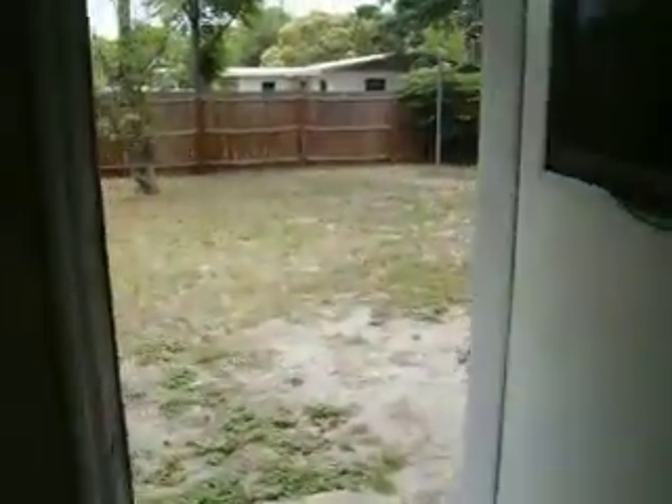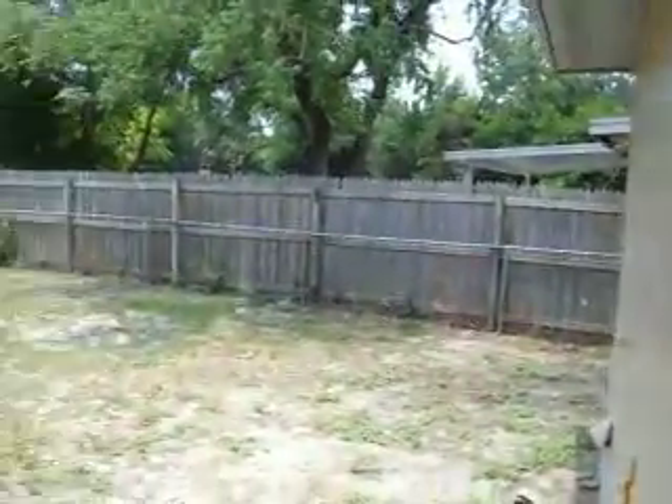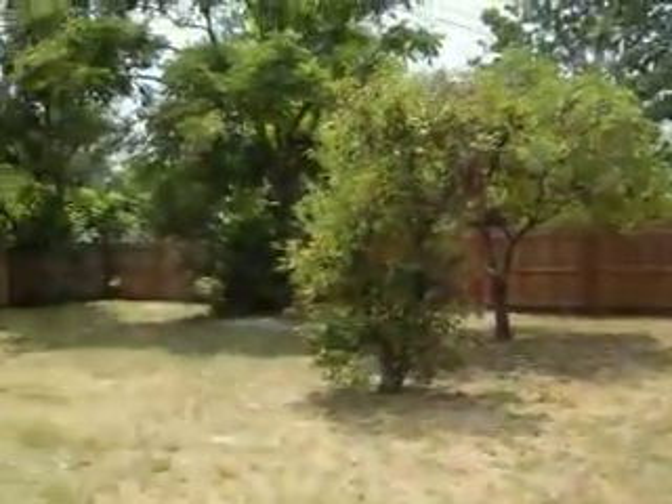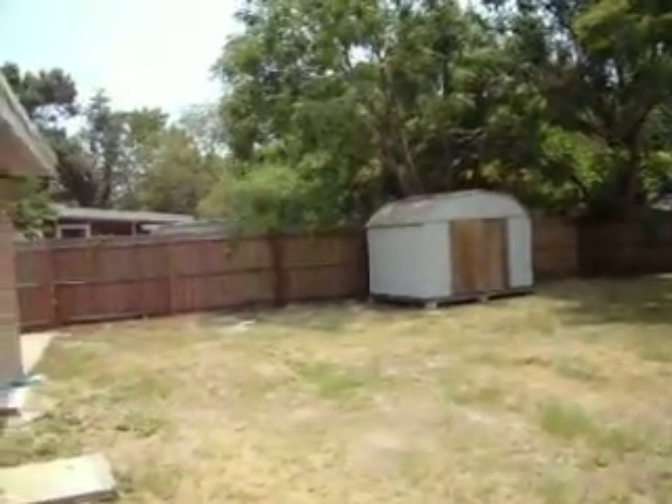This house is three bedrooms, two baths. Going out into the backyard — it is fenced with wood privacy all the way around. There's a shed over here on the left; looks like it might be missing a door or something.